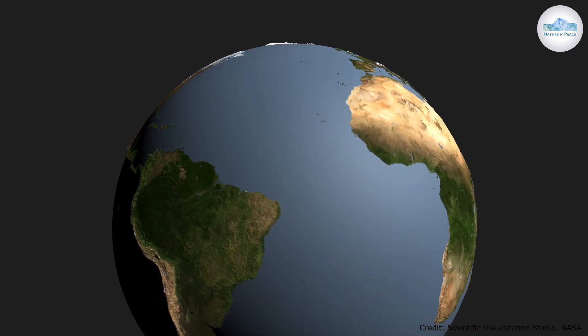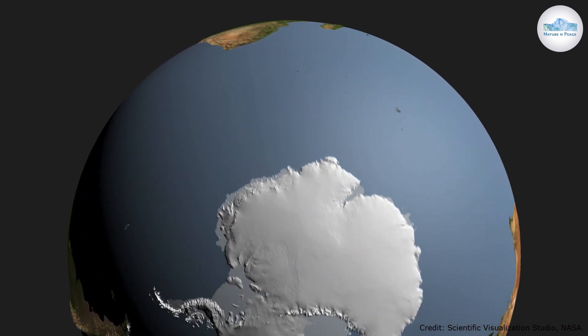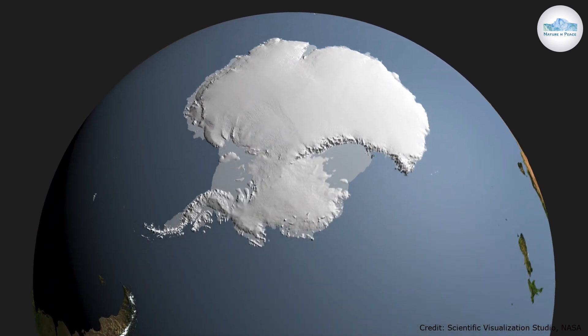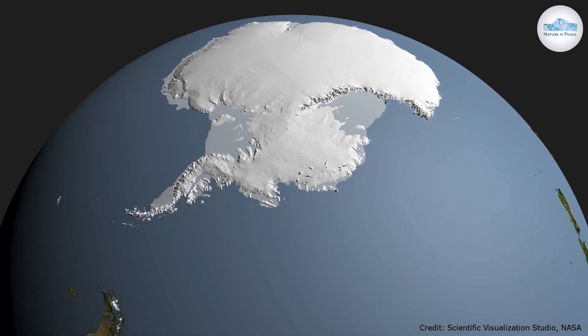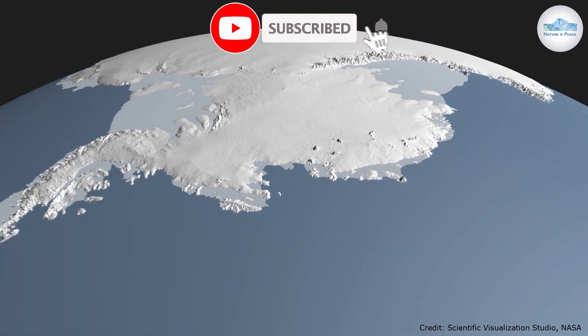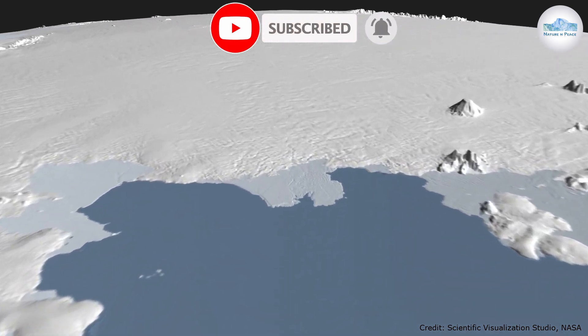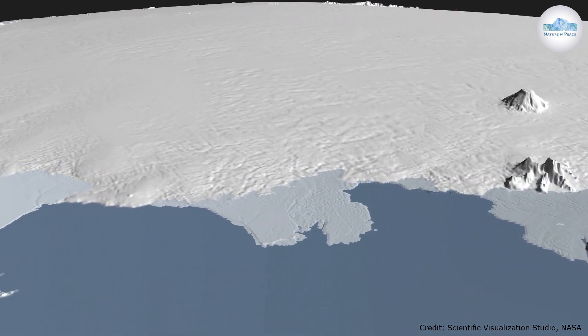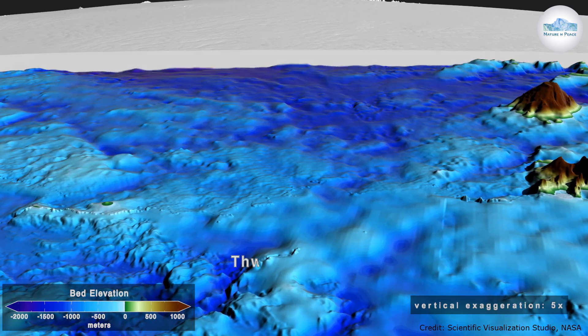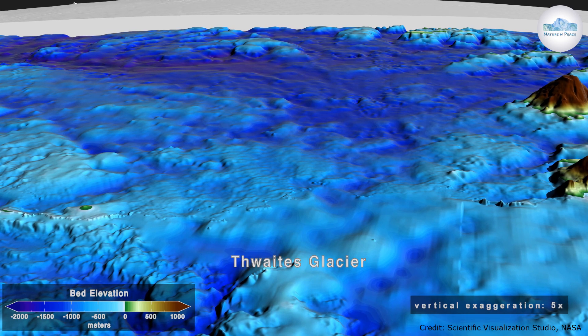If Antarctica is seen from the top, it looks like a flat surface. But thanks to new research from NASA, we now have more information about this continent. NASA has come up with a new map of Antarctica which reveals the peaks, canyons and valleys hidden underneath the ice. It is the first time in human history that scientists are able to see through the ice sheet of Antarctica, which has a thickness of more than 5 km.